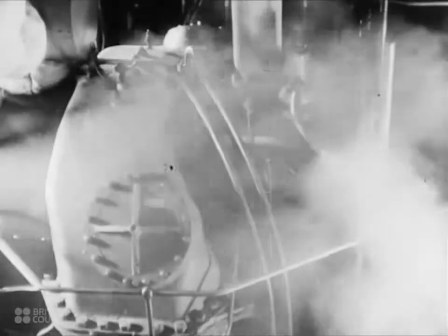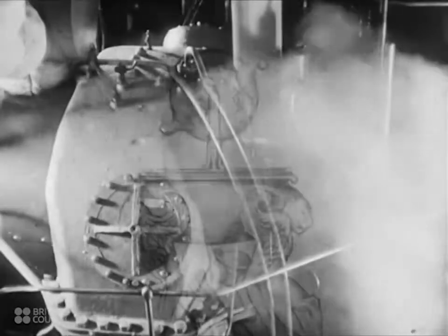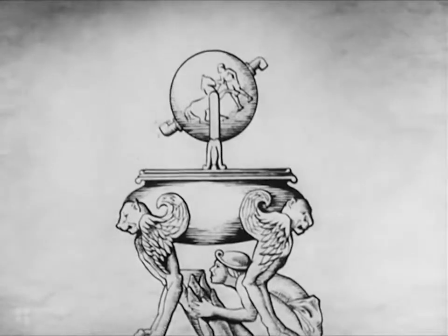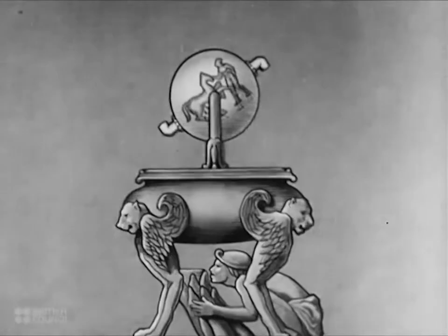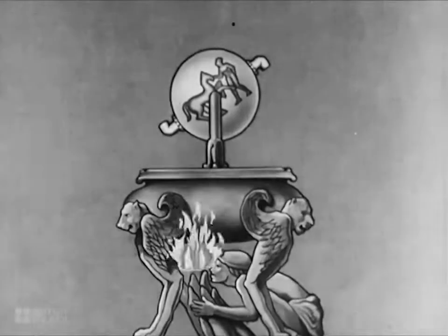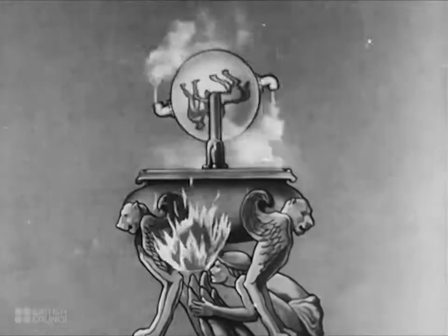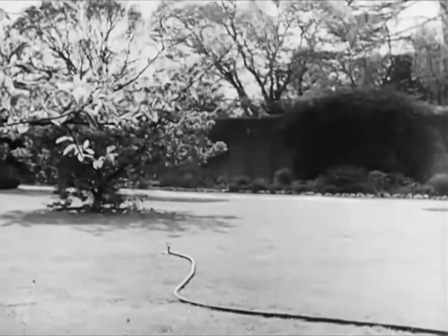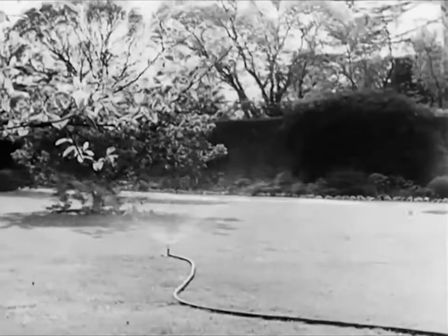The idea of a rotary steam engine is a very old one. Hero of Alexandria designed one nearly 2,000 years ago. The principle is very simple, and is something like that used nowadays to work the garden lawn sprinkler, although in this case water is used in place of steam.